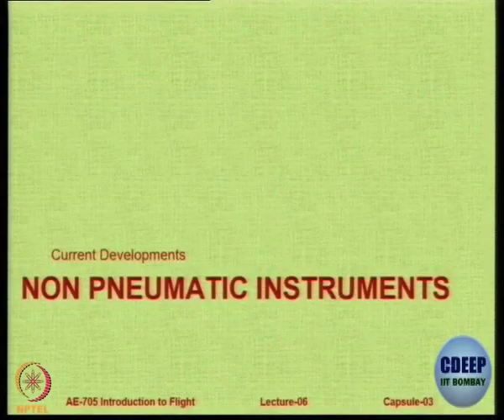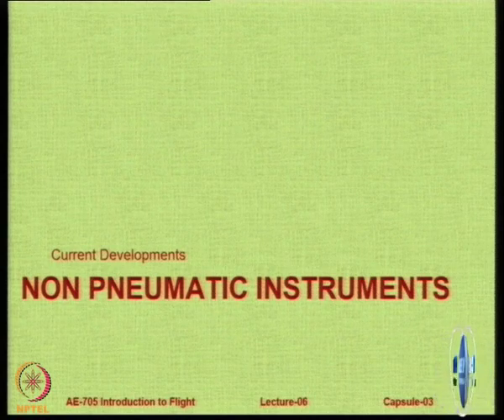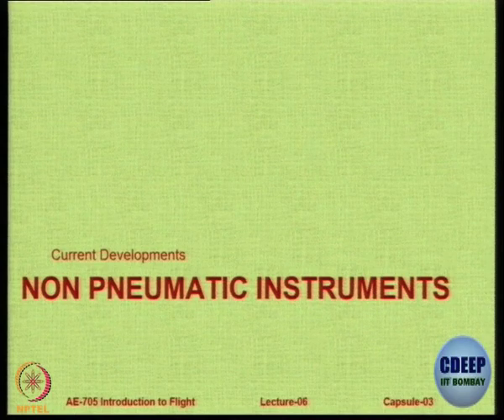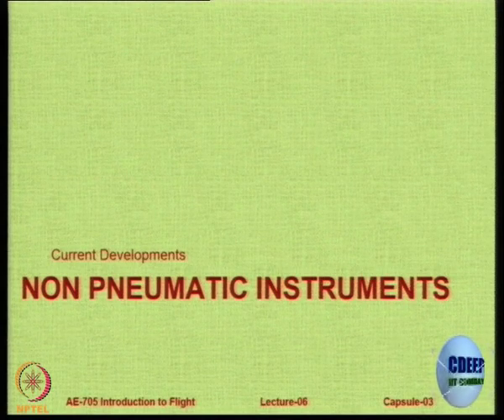Moving on, let us look at the current developments about which you may not find data in many textbooks. This information is not normally available, so please pay attention — this is the present and the future. Pneumatic instrumentation is passing, and very soon this is what you are going to see.